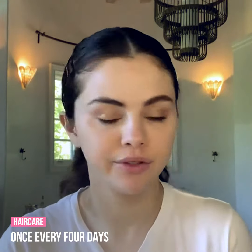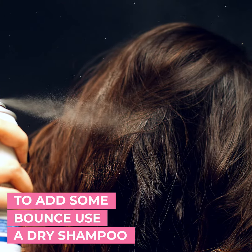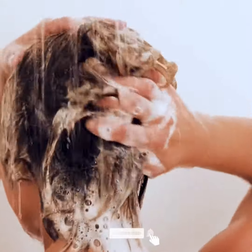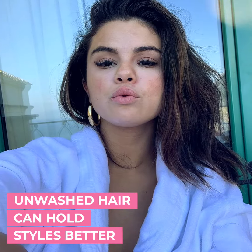Selena washes her hair once every four days. To add some bounce on the second or third day, she uses a dry shampoo, and postpones washing as much as possible because she has found that unwashed hair can hold styles better.